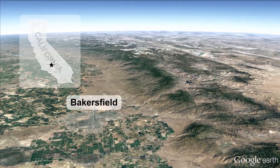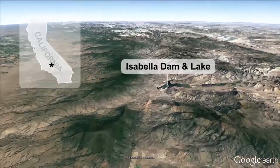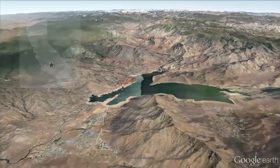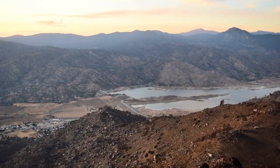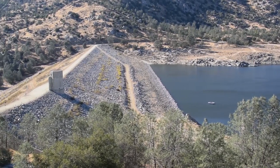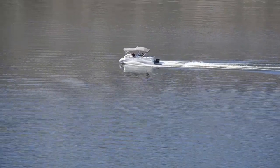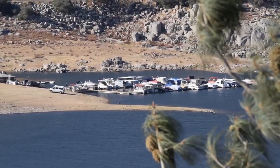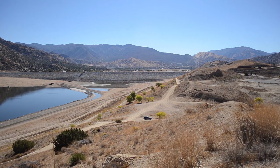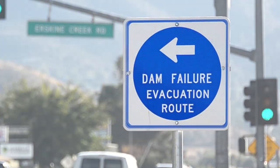About 40 miles northeast of Bakersfield, California, lies Isabella Dam and Lake. The large reservoir is a critical part of the local economy and provides multiple benefits by reducing flood risk and providing irrigation and recreation to more than 300,000 people in and around the Kern River Valley and Bakersfield. But all these benefits could quickly come to an end if the dam fails.